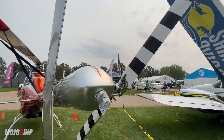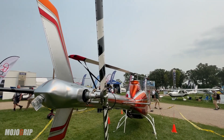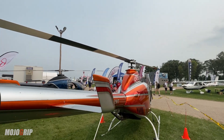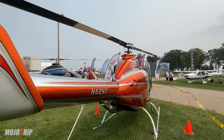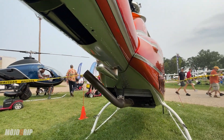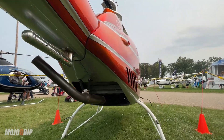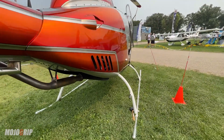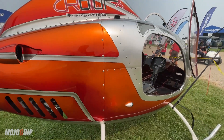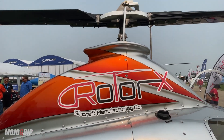Roto-X picked up the A600 Talon, now called the A600 Phoenix. It's the same turbo system with 170 horsepower, but we have a 180 horsepower plant in development, which will be ready end of the year or beginning of next. Roto-X is also going to do a couple of other improvements, like widening the cabin, straight gears, and a couple of other improvements.